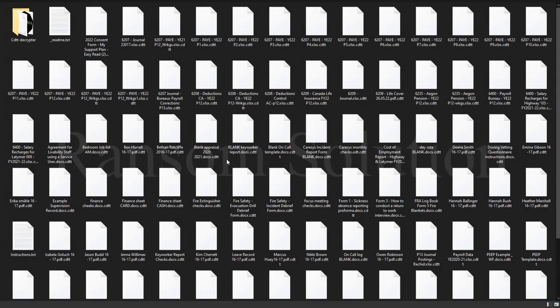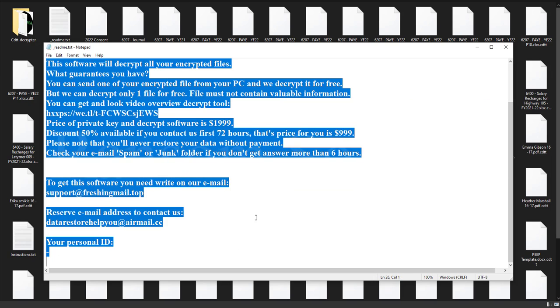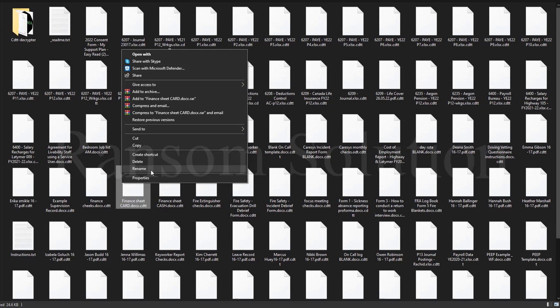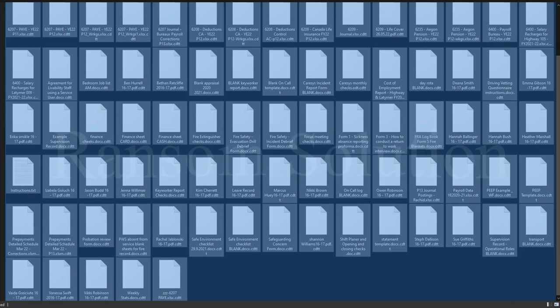Welcome to Ransomware Rescue YouTube channel. This video is about the DJVU Ransomware Family — it's one of the most dangerous viruses. This ransomware is a type of malware that encrypts and locks up your private files, videos, photos, and documents. This is the .cdtt extension, the latest version from the DJVU Ransomware Family.